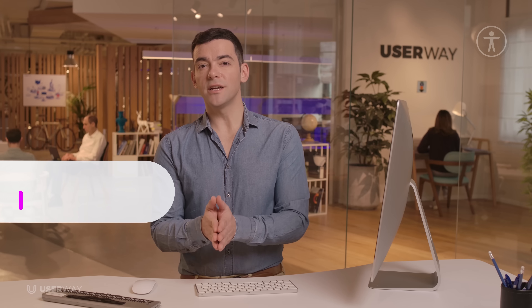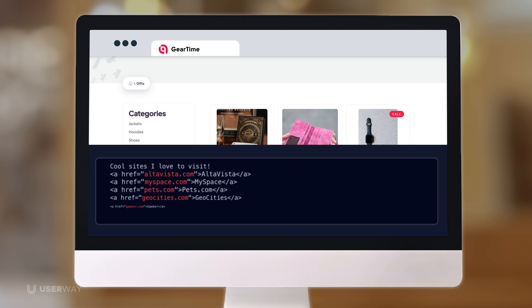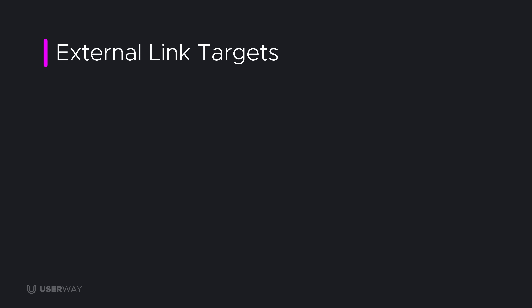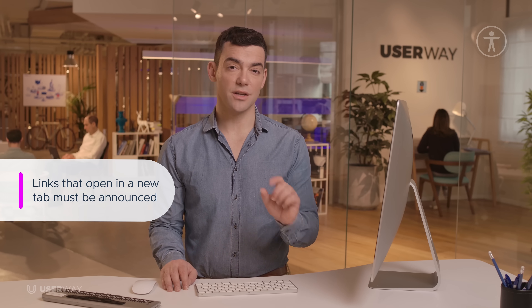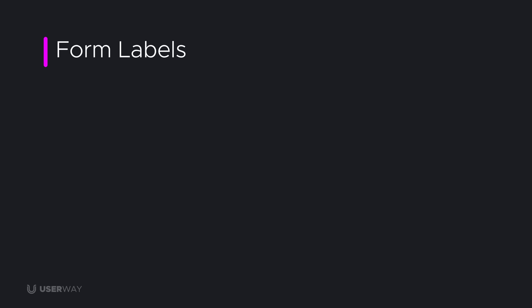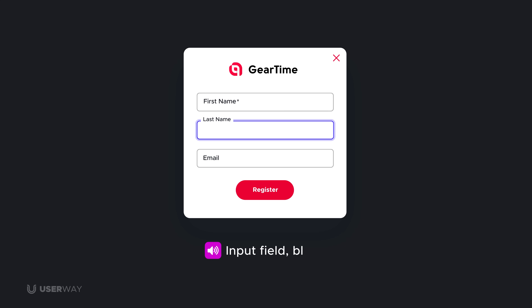A page that you link to might be here today but gone tomorrow. When a link doesn't work, it's not just frustrating — it's an accessibility violation. UserWay assesses each and every link on the site and removes broken references. Any link that will open in a new tab or window must inform the user in advance, and the site's code reflects this change without affecting the user interface.